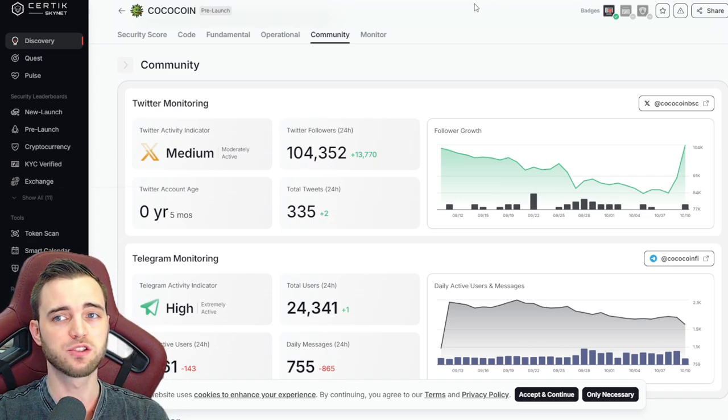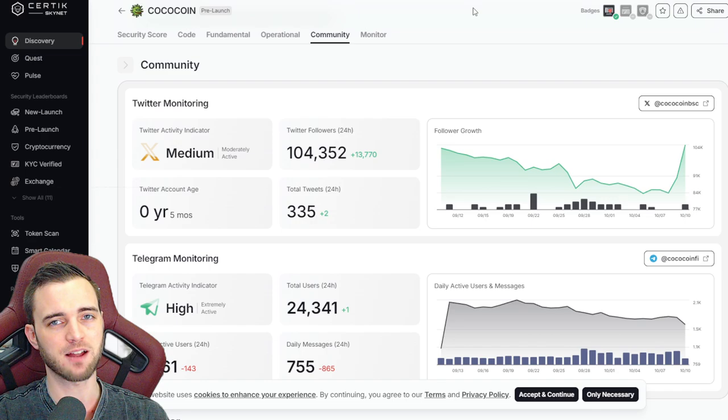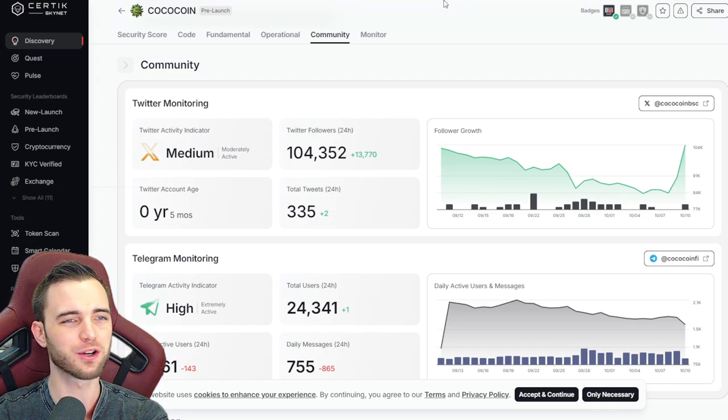I think this does turn out to be one of these scenarios where this coin could fly. I'm really only looking for like a 4x on this thing — nothing crazy, nothing like 100x — but with this market cap and with the amount of support this has got from the BSC chain itself, it does make sense that this goes up.